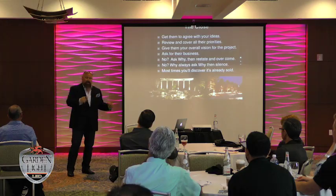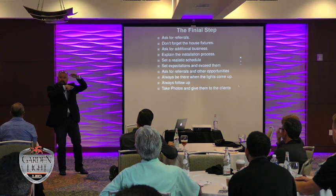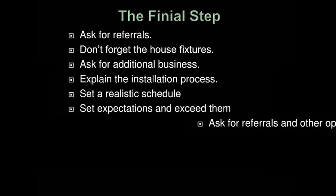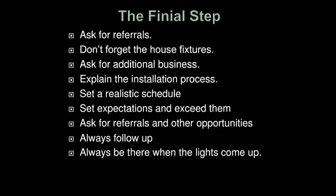Don't show up as a contractor. Put on a front that sets you apart from your crews — become a designer just for that moment. The final step: ask for referrals — that goes without saying. Don't forget house fixtures. I sell house fixtures all the time. They've got little tiny progress lights on the garage of a three-million-dollar house — get them to buy something different. Ask for additional business, explain what you're going to be doing and when. Under promise, over deliver. Set a realistic schedule. Ask for referrals again and always follow up. Most importantly, be there when those lights come on — there's never a better time to ask for referrals than right then.